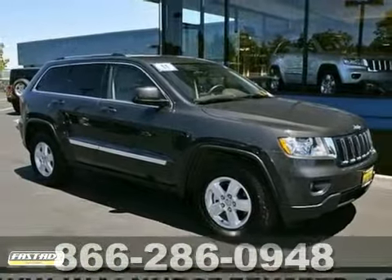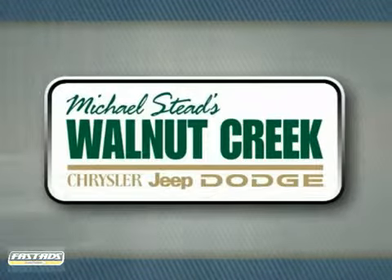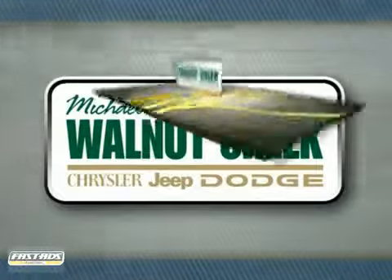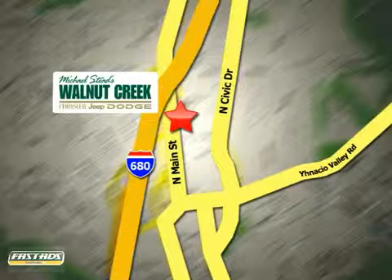Come on out and see us today. At Walnut Creek Chrysler Jeep Dodge, we offer an incredible selection. We're conveniently located at 2404 North Main Street in beautiful downtown Walnut Creek, California.